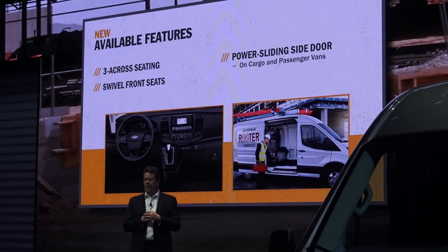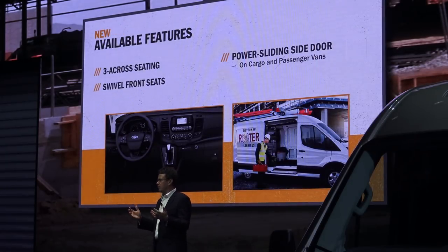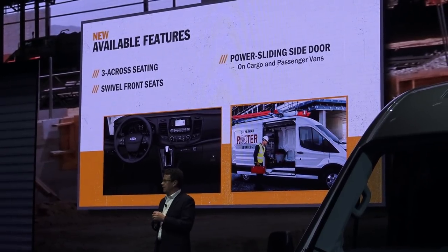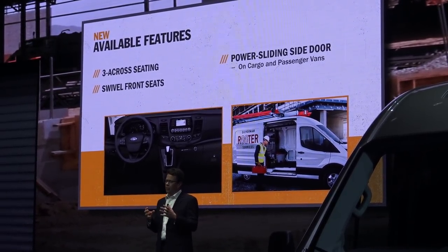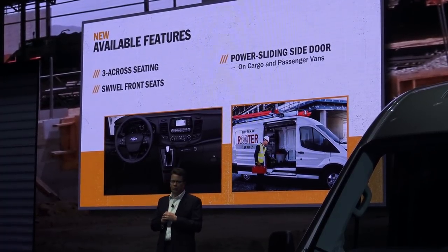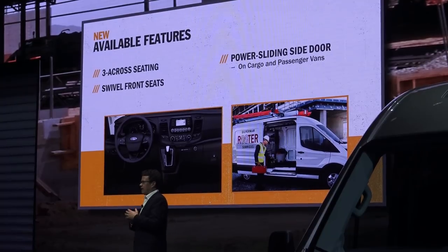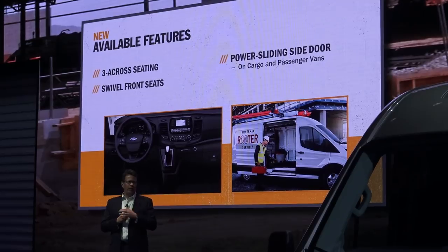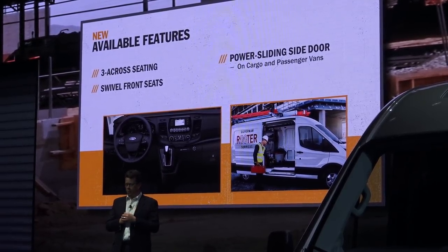We're offering a three-across seating option available on all vans, chassis cabs, and cutaways. Listening to RV customers — hugely important for Ford commercial vehicles — when we launched Transit in 2015 one thing we didn't have was a swivel seat. They were very vocal about it, and we've got that for the 2020 model year, available at job one. Another new feature: some of the biggest doors in the industry — an optional power sliding door system on both the van and the wagon.